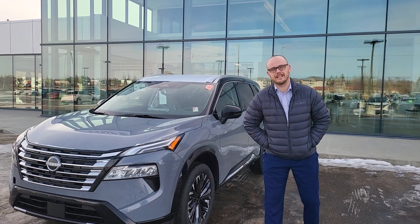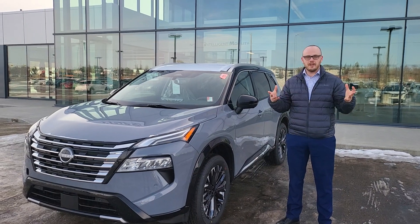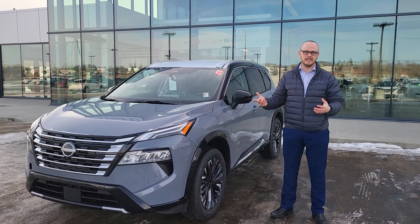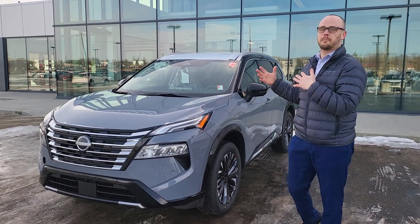Hi there, my name is Chris over at Northside Nissan. I just wanted to let you know that we have an upgrade on the visual, especially the front, as well as some of the interior on these 2024 Nissan Rogues — this one being the Platinum Edition.